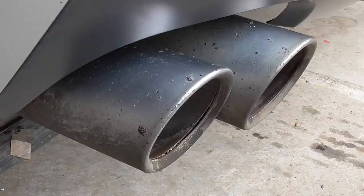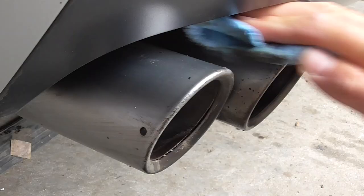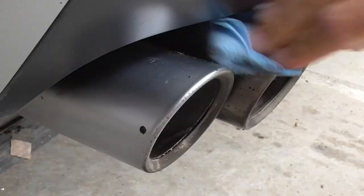Now that the car is clean there's one more specific area I want to sort: the exhaust tips. This is a minor detail that's easy to overlook, but when clean it shows that someone has made the effort to make it look presentable. One more of those subconscious selling points.